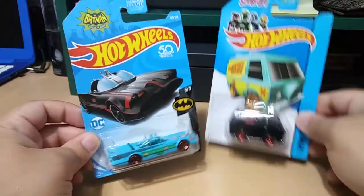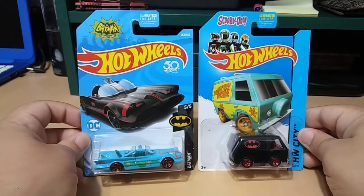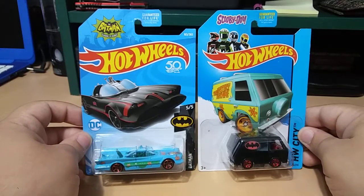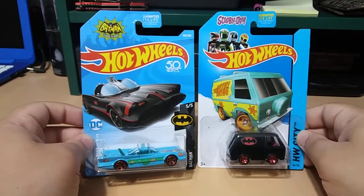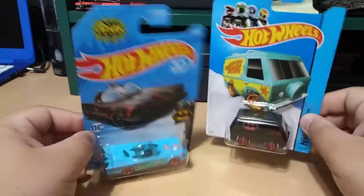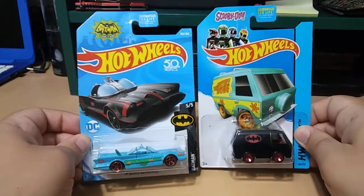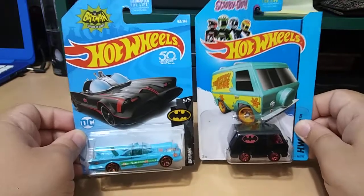I will be putting these two side by side on my Scooby-Doo wall — it's just a really nice pair to have. I paid, I think, $55 for both of these with free shipping, so two really great customs that I just had to have for my Scooby-Doo collection.